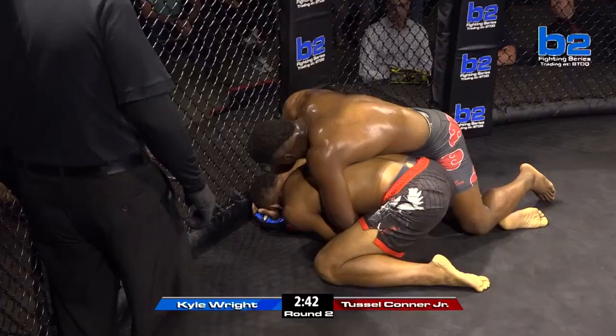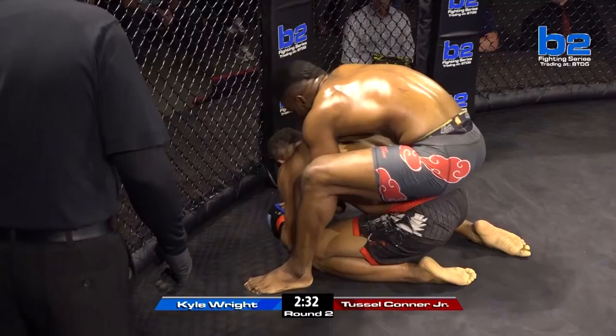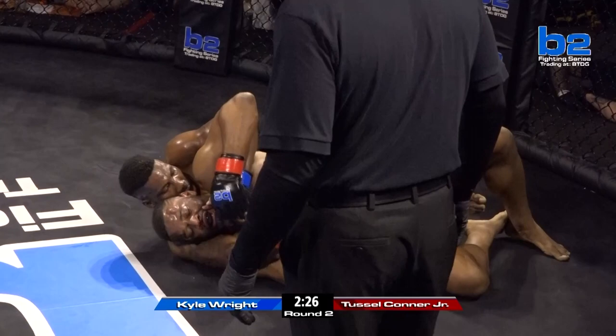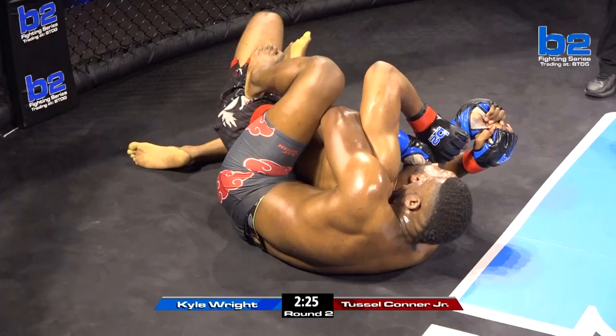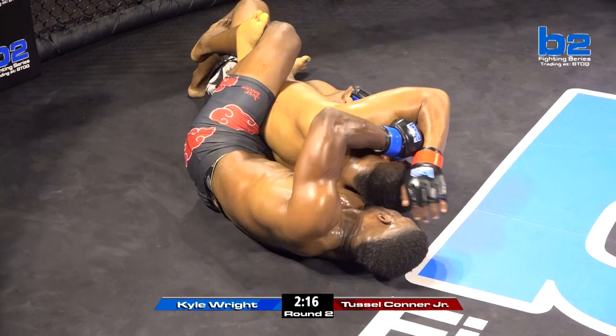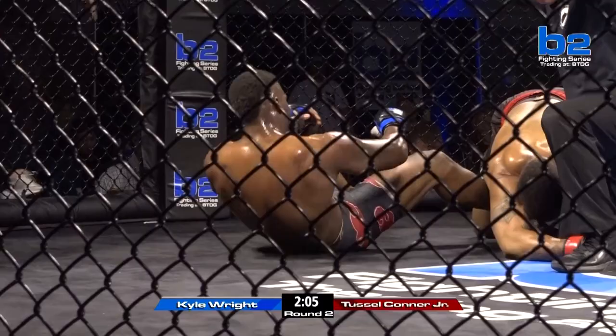The dominant round so far for Kyle Wright as we approach the halfway mark of this fight. Kyle Wright taking the back. Tussle fighting the hands — he's nowhere close to getting underneath the neck. Body triangle now for Kyle Wright. And now it's underneath the chin — it's about to be over. Kyle Wright switches to the airlock choke.